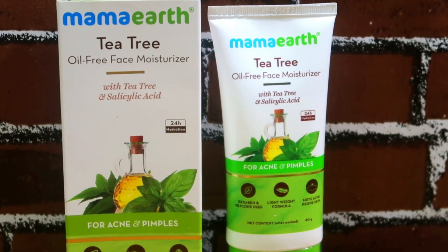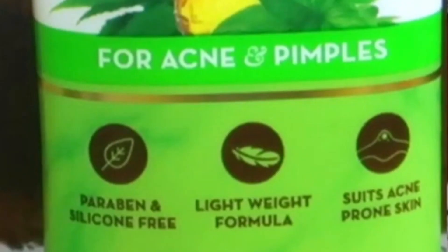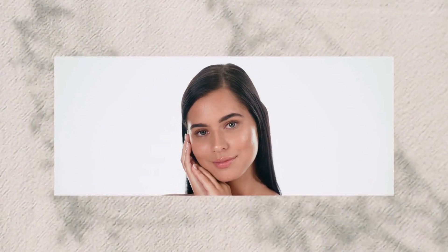My skin type is normal to combination skin. I have acne, breakouts, and pimples.